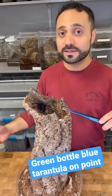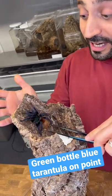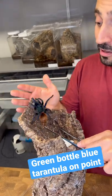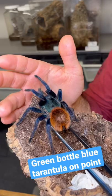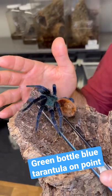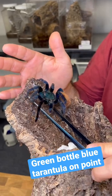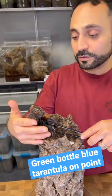This is the Chromatopelma cyanopubescens — I know that is a mouthful. In short, we call these guys Green Bottle Blues, or GBBs. But look at the coloration of this species — this is a must-have species in the hobby for sure. Everybody has to have one. It's just one of the rules.